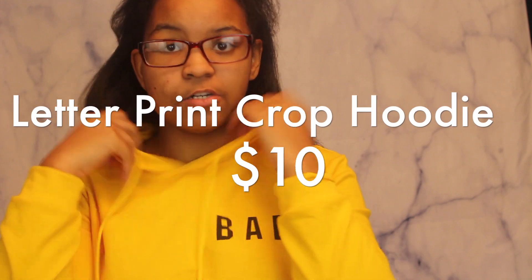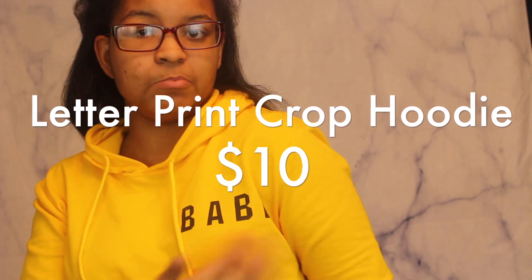I'm wearing this yellow babe sweater hoodie. It comes with a hood and it just says 'babe' — it's yellow and I like it. It's actually a crop top sweater and it's very comfortable. I love the material; it's not very thick but not very thin, very in between. And it's very breathable, so if I wanted to work out in this I can.